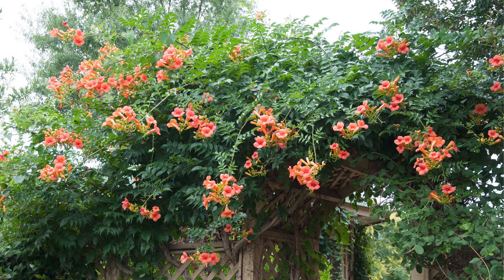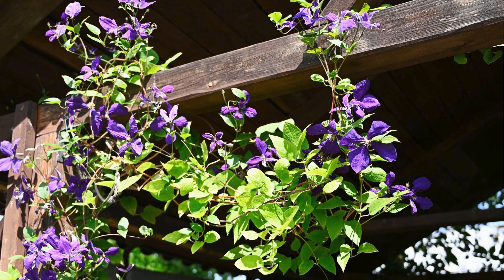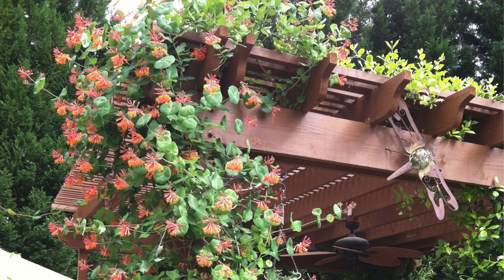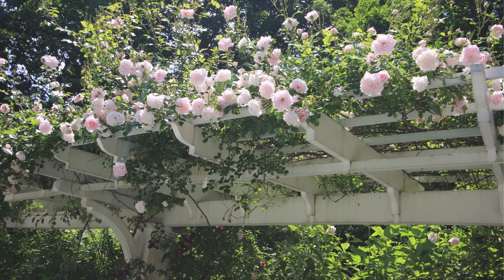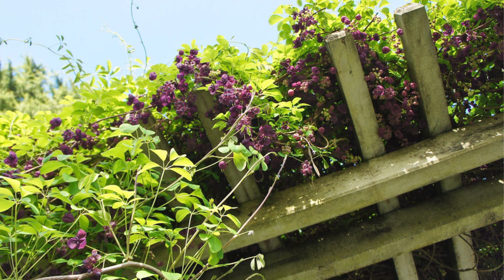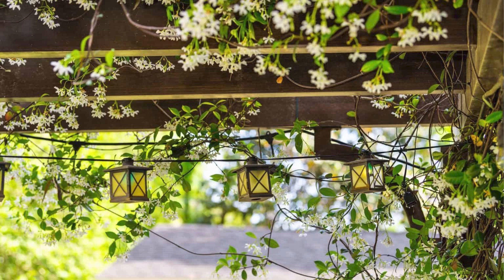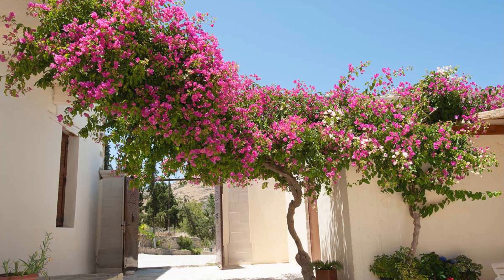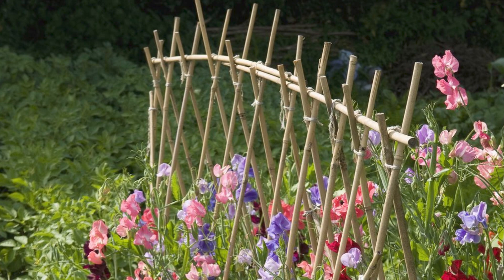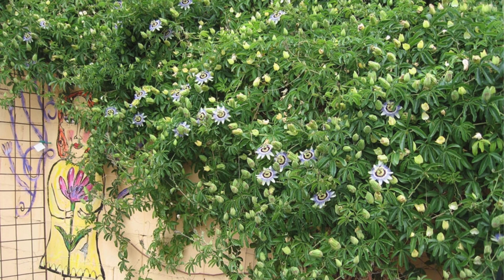12 best climbing flowers for pergolas and trellises. To celebrate the arrival of spring, let's talk about flowering vines. One of the more elegant ways to enhance the garden is to add climbing plants or flowering vines. These plants can be trained to grow on structures such as trellis and pergola. Not only can they provide additional protection from the sun, they also provide a heady sweet smell that can be enjoyed until late spring.